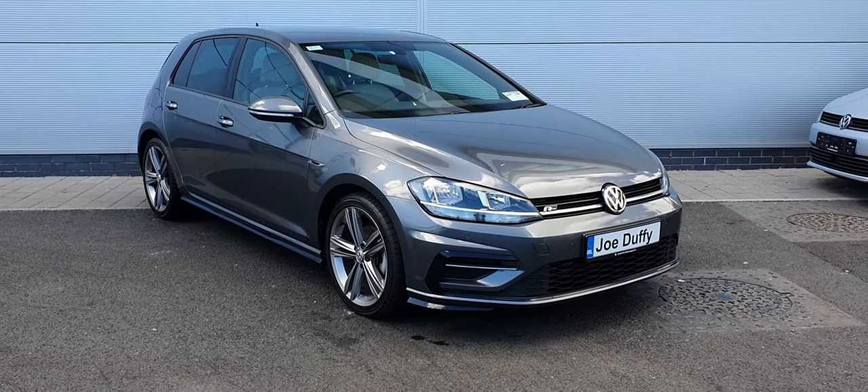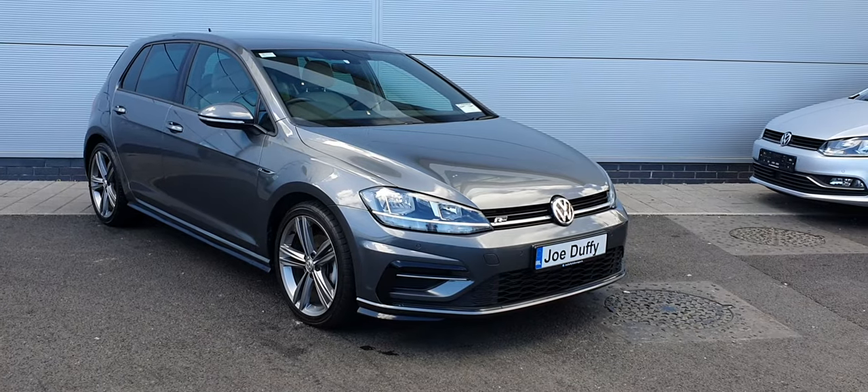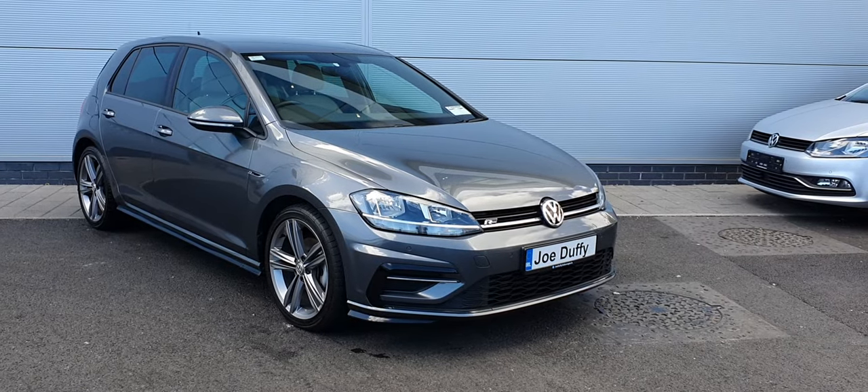Hello guys, Cosmin here from Joe Duffy North. Here we have a great example of a 2020 Volkswagen Golf Outline 1.5 TSI petrol engine producing 150 brake horsepower. This car comes with a 7-speed automatic and is finished in this lovely metallic grey.